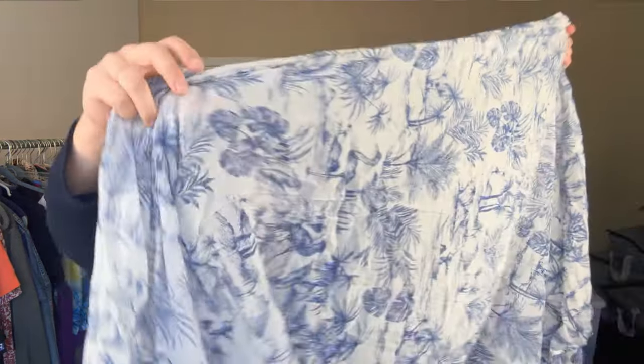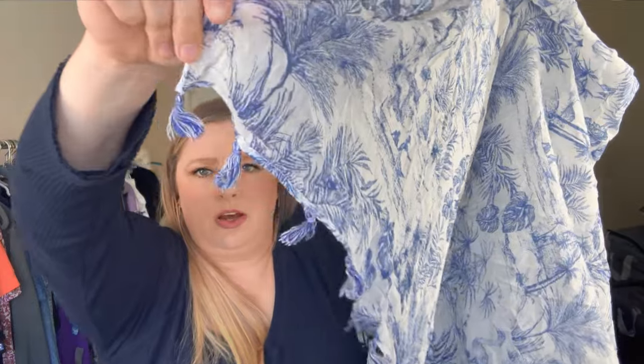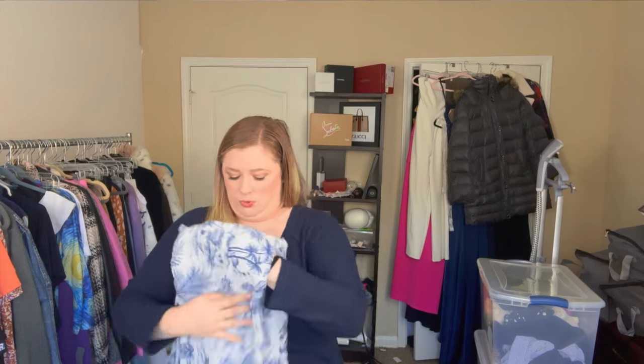The J.McLaughlin scarf I did get is 100% cotton, but the print is stunning. It's sheer and lightweight — perfect for transitional weather in spring or fall — with cute little tassels. I looked it over carefully because I saw a few scarves in the bin with moth holes, so I made sure to thoroughly inspect everything I was grabbing. I've never sold a J.McLaughlin scarf but it's a reputable brand and I assume it'll do well.